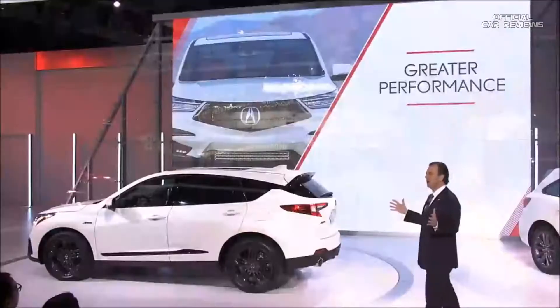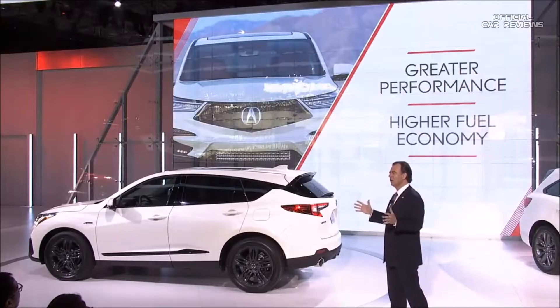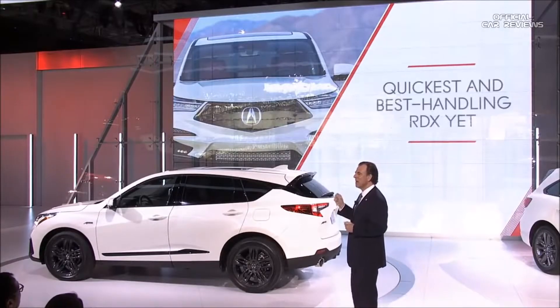Altogether, it adds up to greater performance, higher fuel economy, and the quickest, best-handling RDX yet. We asked the team that developed it to talk a little more about the RDX's dynamic performance, and here's what they had to say.